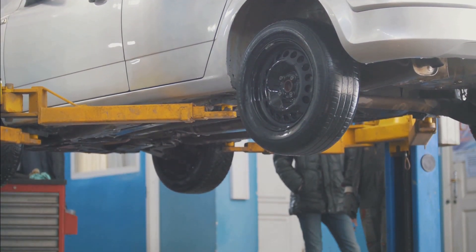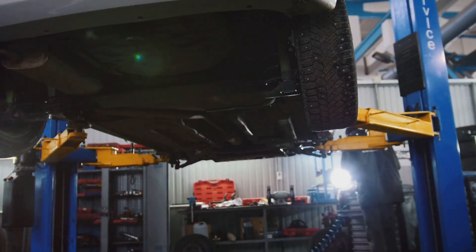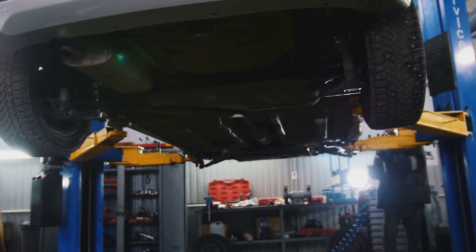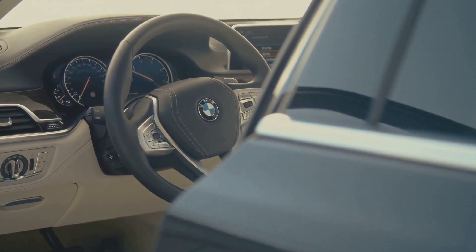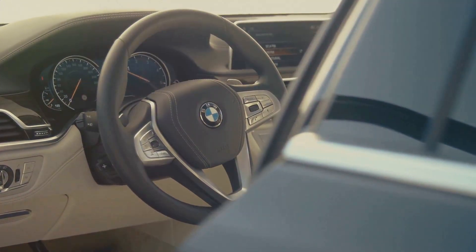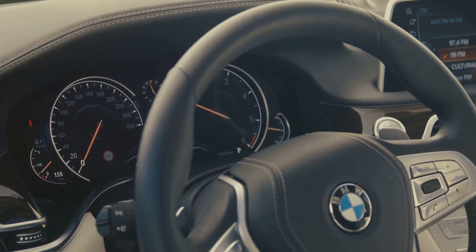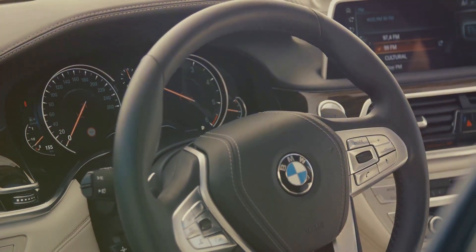Range Rover: despite its off-road capabilities and luxury appeal, Range Rovers often suffer from electrical issues and expensive air suspension repairs. BMW 7 Series: the BMW 7 Series offers cutting-edge technology and performance, but it's also notorious for high maintenance costs and complex electronics that can fail.